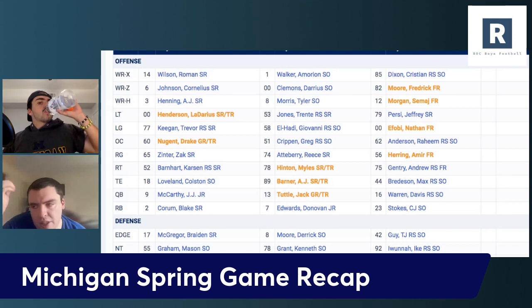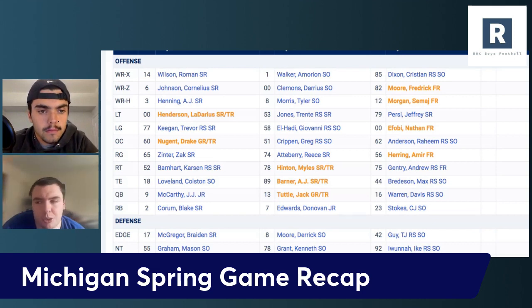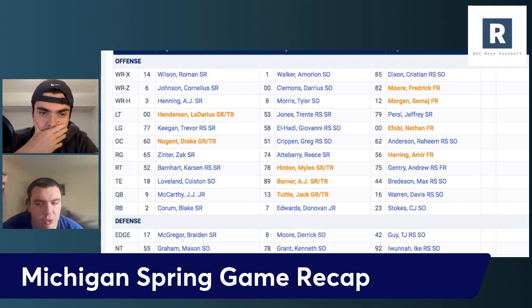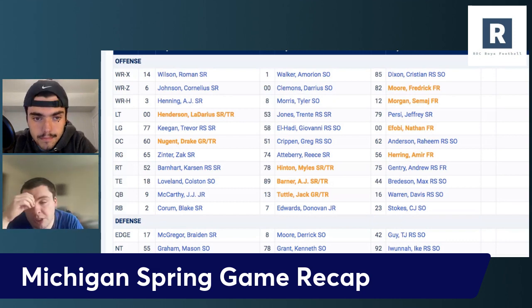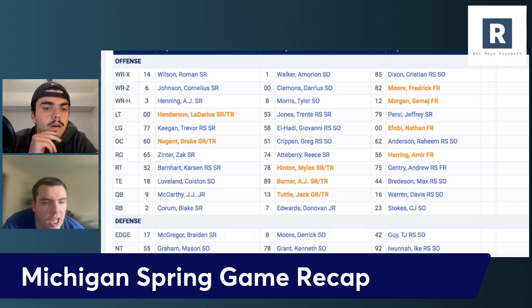At the end of the day, you still want to see one of those young guys step in. Getting Cornelius back is huge because he's going to be number one — he's played really good football for Michigan for two straight years. You probably want to see Clemens or Morris emerge. Those are two really young players who I think both have potential, especially Darius Clemens. Even in the spring game you saw a couple moments where it's like, okay, this guy's big, he can catch, he can run — that's what you want. But you're still kind of waiting on that.